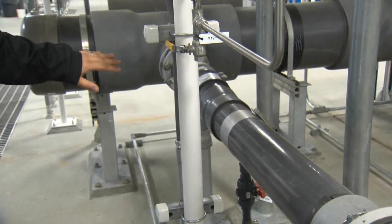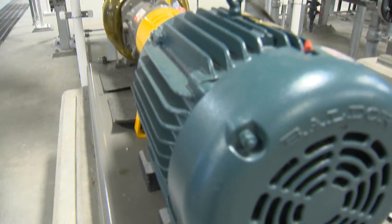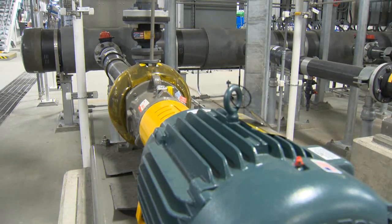So engineers, pipe fitters, and instrument technicians worked together to reconfigure pumps, piping, and valves to replace potable water with treated groundwater.